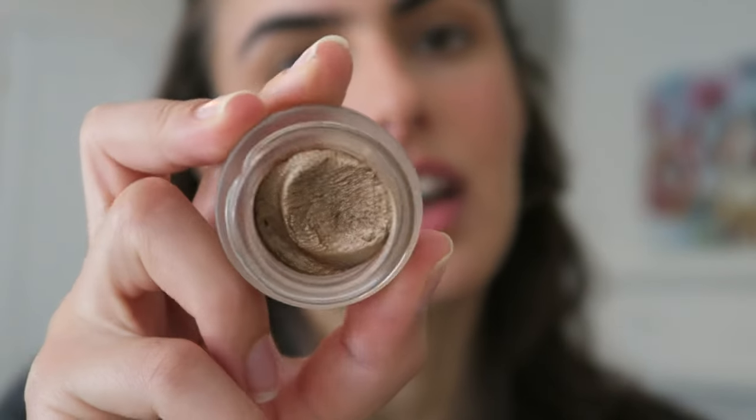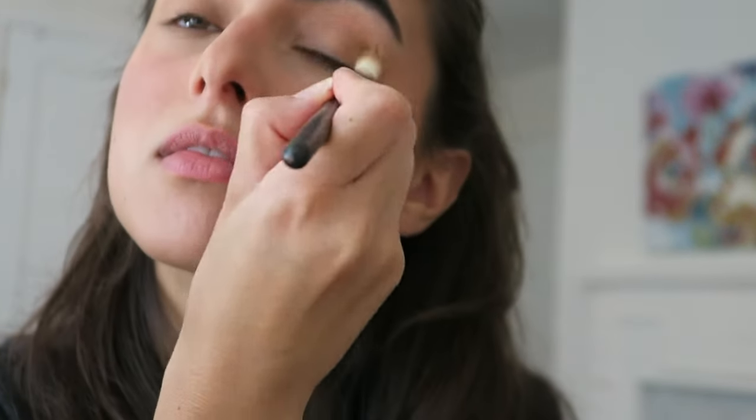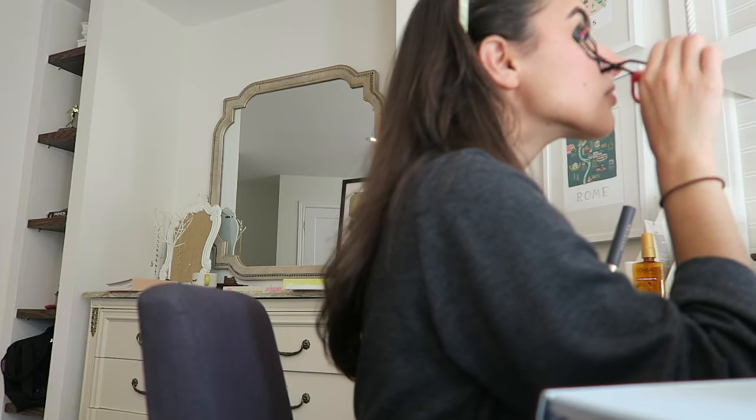I'm using this gorgeous Charlotte Tilbury pot, just dipping in here for a very subtle elevated eye look. It's actually hard to use the viewfinder. Glossier Future Dew — I've been using this as my highlight all summer. I don't even own an actual highlighter.